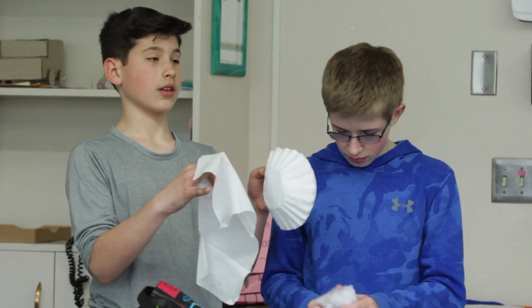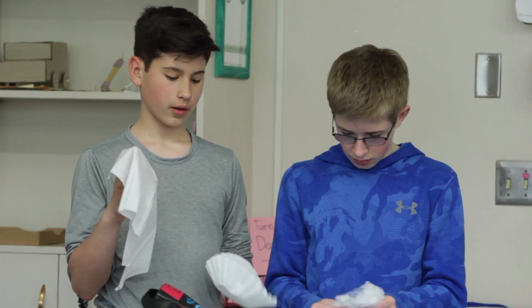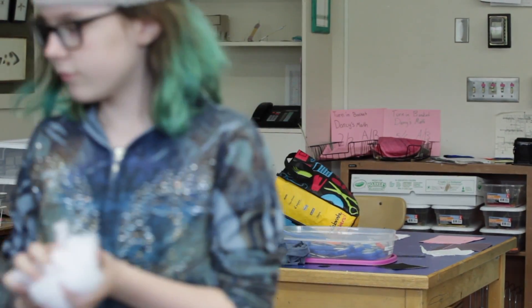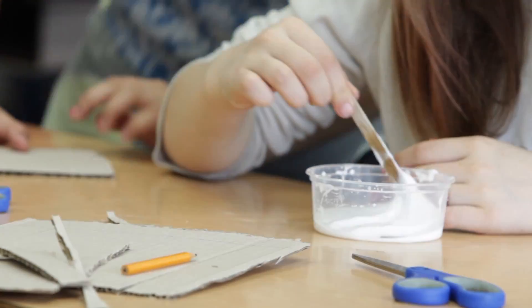They used a variety of materials: cardboard, cloth like old t-shirts, the stuffing from teddy bears, coffee filters, cotton balls. Charcoal is good for eliminating smells, so some students rubbed charcoal all over their filters.